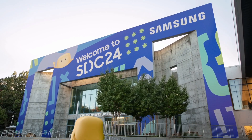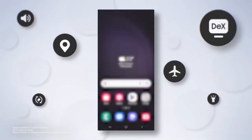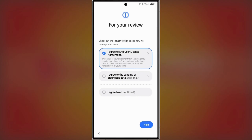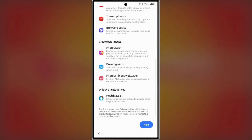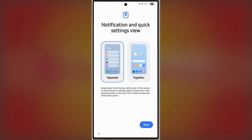Right from the start, the improvements are clear. The setup wizard, which guides you through the initial device setup after installing One UI 7.0, has been completely revamped. The welcome screen greets you with vibrant animations that are both smooth and visually stunning. Each screen introduces key features like the improved Galaxy AI tools. Smooth animations walk you through changes in the notifications and quick settings panel, which is one of the most significant updates in this version.